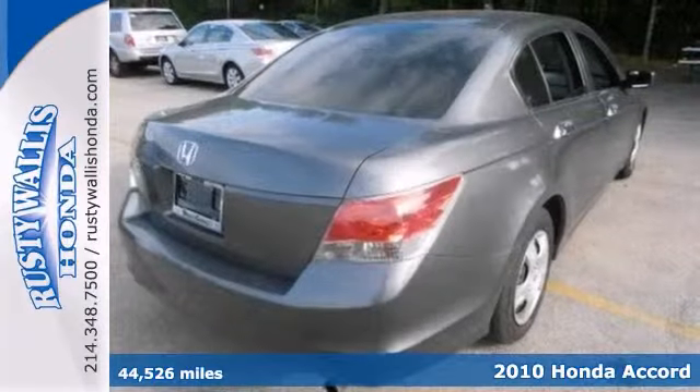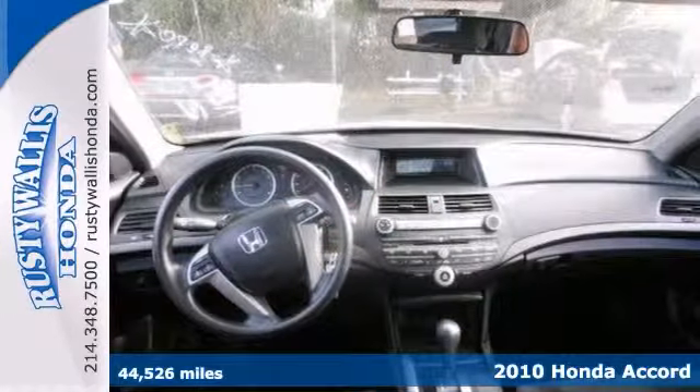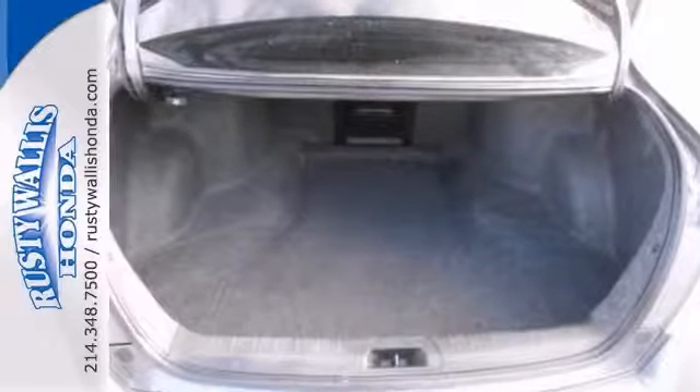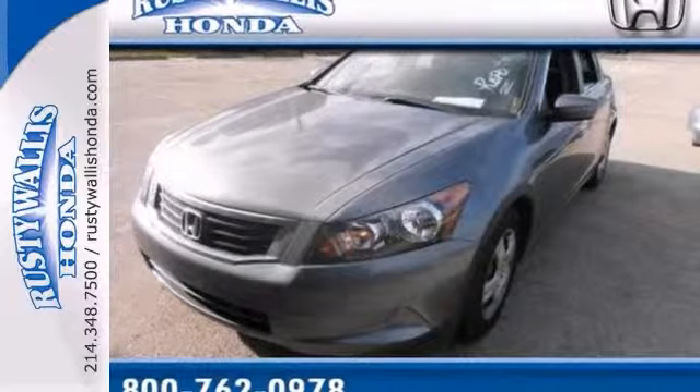Here's a terrific 2010 Honda Accord in truly great condition. It offers power windows, locks and mirrors, keyless entry and a CD player. And with a multi-function steering wheel and stability control, it's not going to be here long. Stop in today, take it for a test drive.